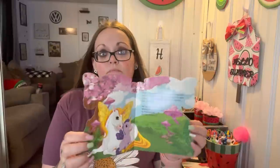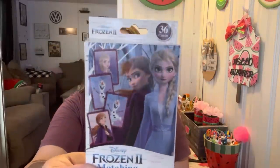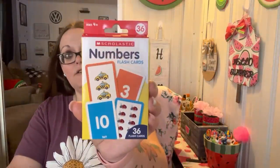Shannon got this purple unicorn book — just a little story. She also got this Summer Bliss Frozen book with Olaf on the front. She's also really good at matching, so she got Frozen Too matching cards. Leland got numbers flashcards — there are 36 in there — so it'll help him with counting, and it'll come in handy for Shannon too.